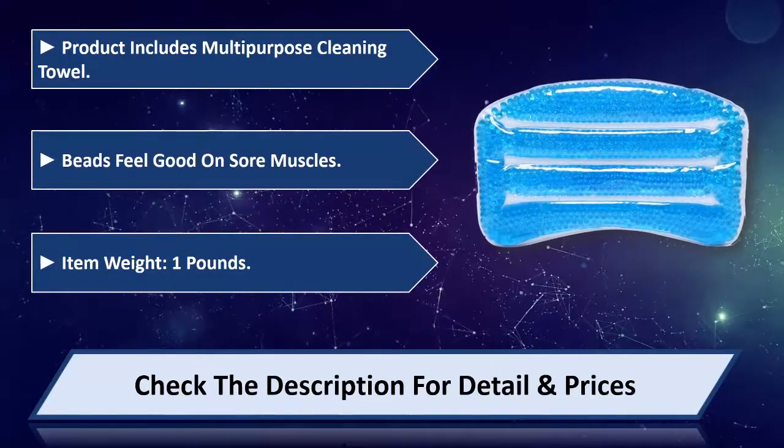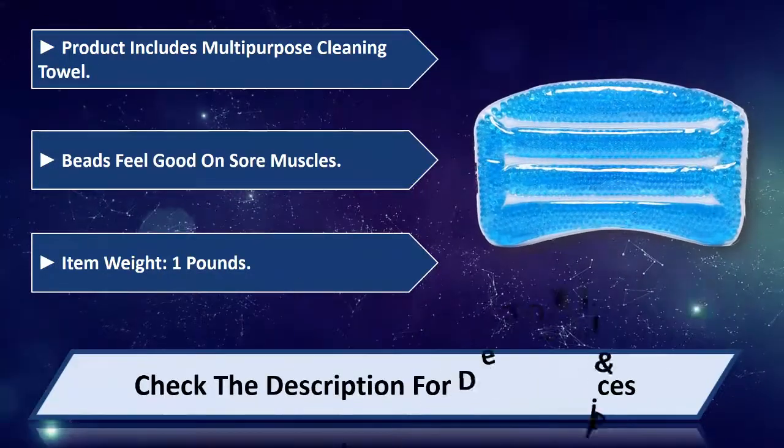Item weight: 1 pound. Please check the description for detail and price.